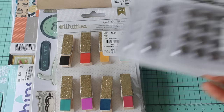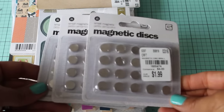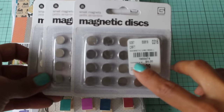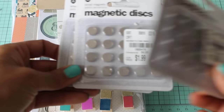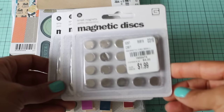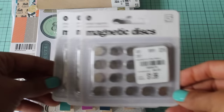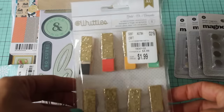I was surprised to find that they had these Basic Gray magnetic discs, and these are perfect if you like to use magnets in your projects. They had some so I picked up three packs, and they were only $1.99, so I thought that was a really great find. I know a lot of you ladies have been looking for magnets, so Tuesday Morning — check them out!